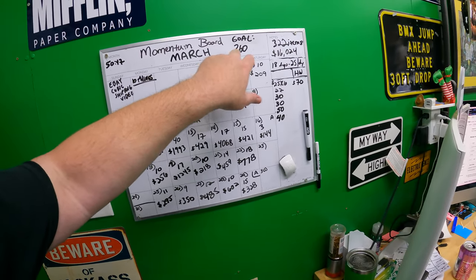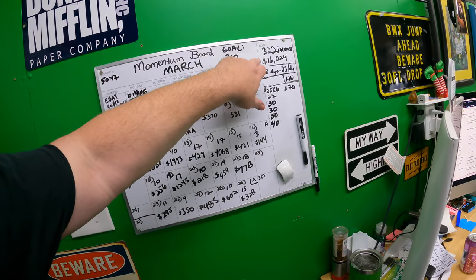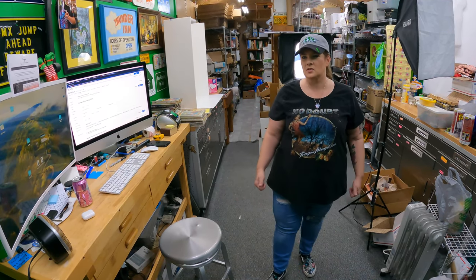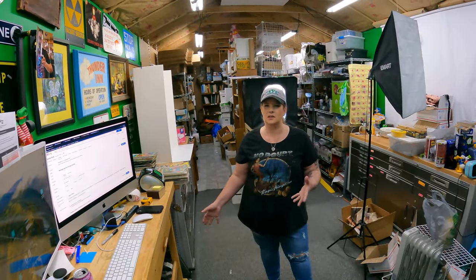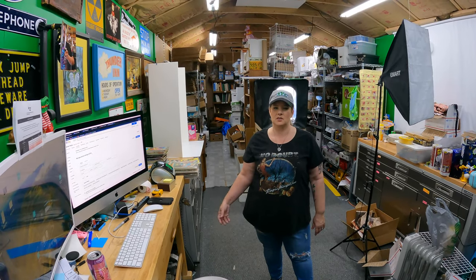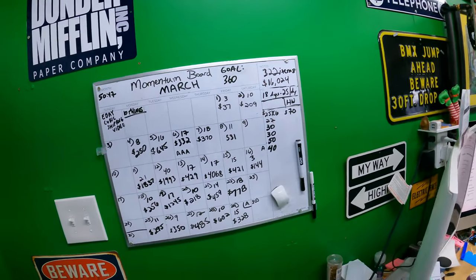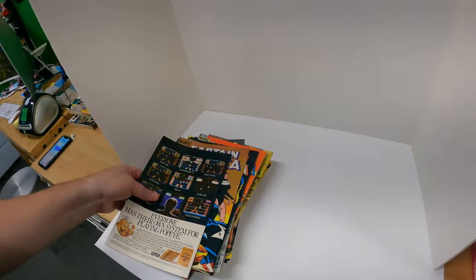YouTube had a great month - very happy with the channel performance. Thanks to all of you watching. Overall I feel good. I wish we'd either set a more reasonable goal or hit it. For April we're going for 360 listings. Our average sale price for March on eBay was about $39 - that's been drifting up. I credit that to sourcing better and lotting up more often rather than just listing $10 things over and over.